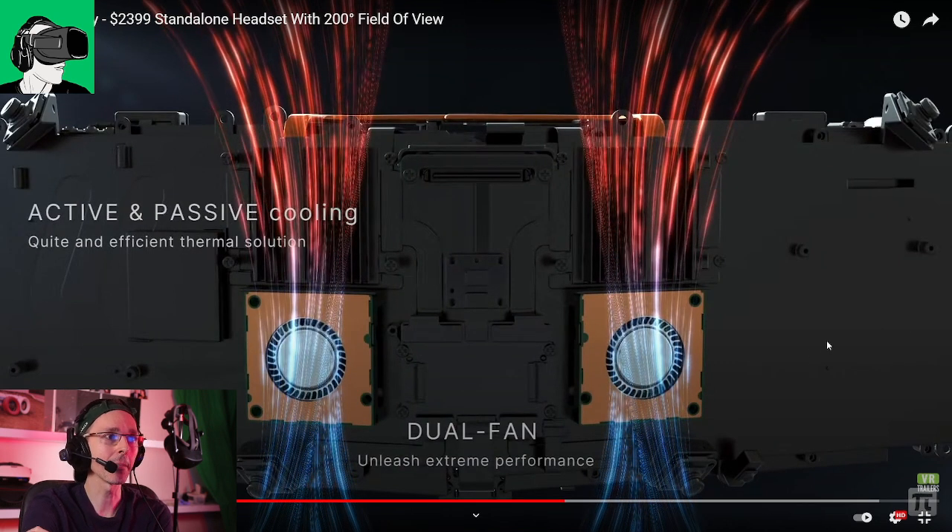It has an active and passive cooling system with two fans — dual fans. This is very interesting. It does look like a piece of a headset, as I mentioned, so God knows how much this thing is going to weigh. Let's try and find out in the rest of the video.